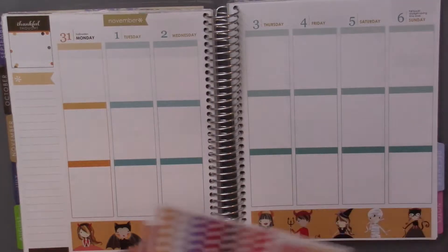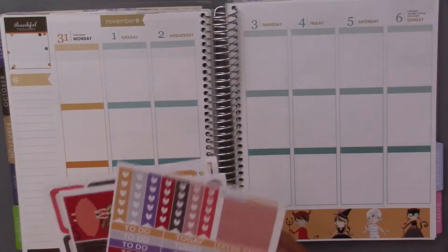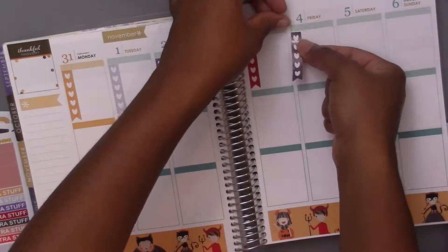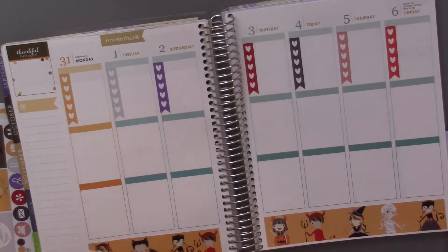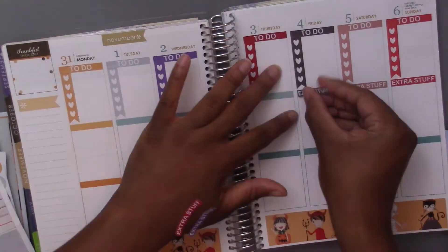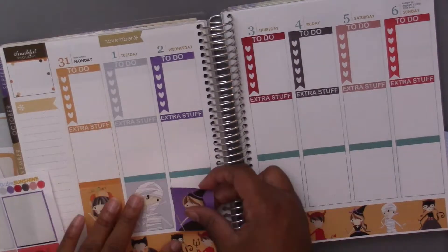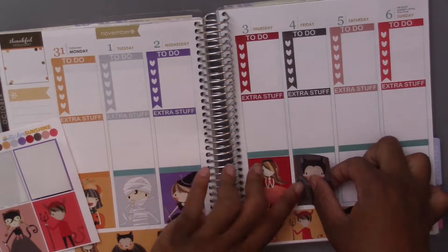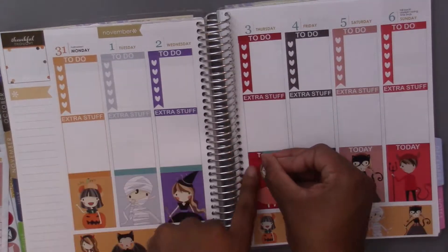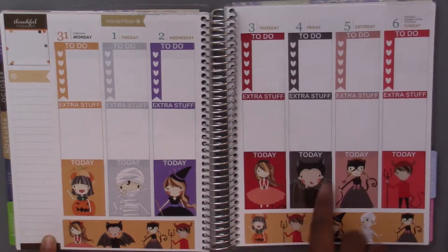Okay, then I'm going to go in with my headers for all the days and also my checklist and my full boxes and just kind of speed through that and I'll be back. I like that each day has its own color and even the background on the full boxes match — I think that's really cool.